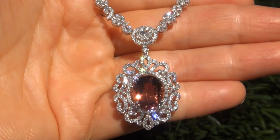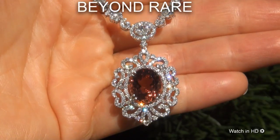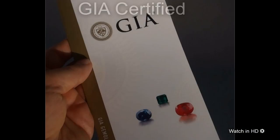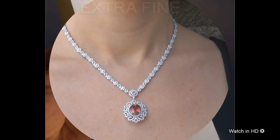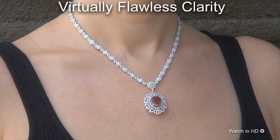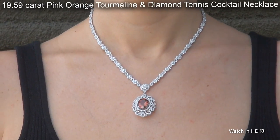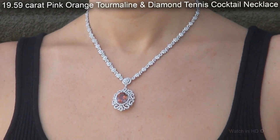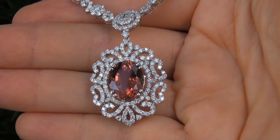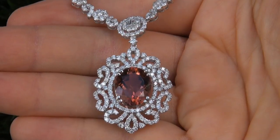Welcome to Certified Jewelry. Just in from our consignor is this incredibly rare, investment grade, GIA certified, extra fine, unheated and untreated, virtually flawless clarity, 19.59 carat, pink orange tourmaline and diamond tennis cocktail necklace. It is a genuine solid 18 carat white gold necklace from a Beverly Hills estate collection.